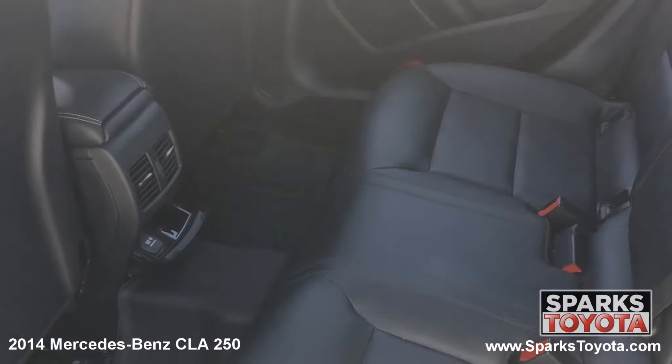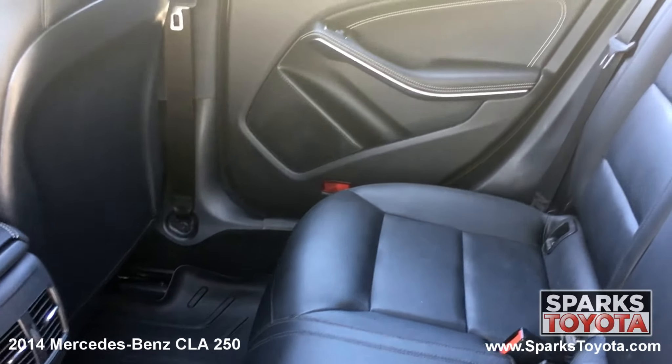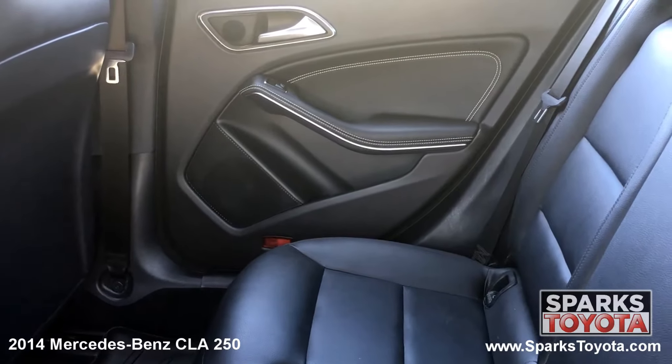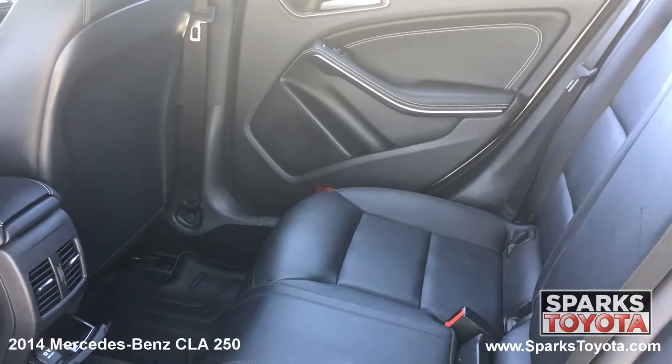In the back seat, you'll notice that this Mercedes-Benz has been very well taken care of. Passengers can use the power outlets as well as the door bins. There are also child safety door locks for peace of mind.